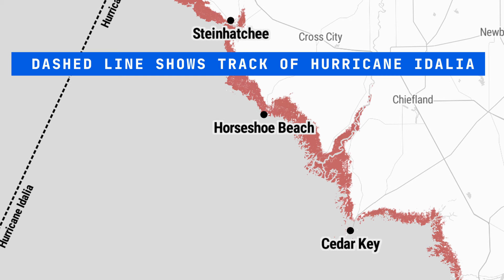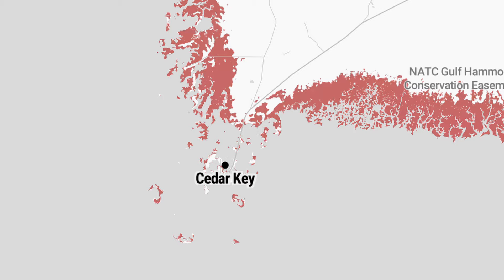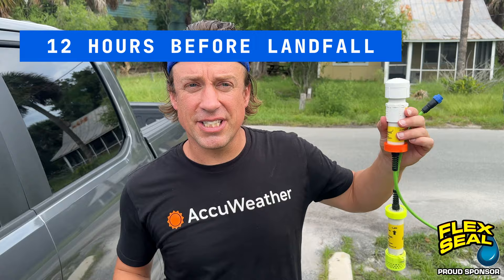This map shows how vulnerable the nature coast of Northwest Florida is to storm surge flooding from a hurricane. The red areas show total inundation from storm surge flooding, with areas like Steinhatchee, Horseshoe Beach, and Cedar Key to be completely underwater with a hurricane passing just to the north.